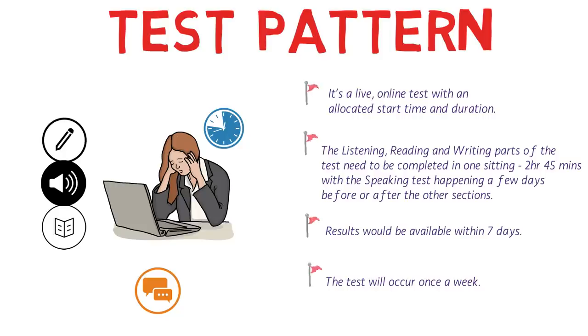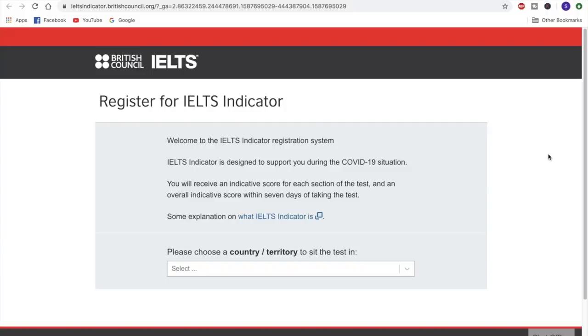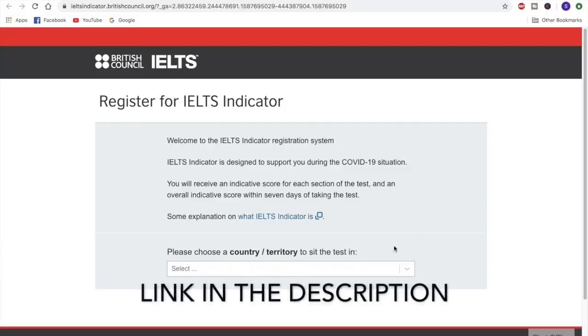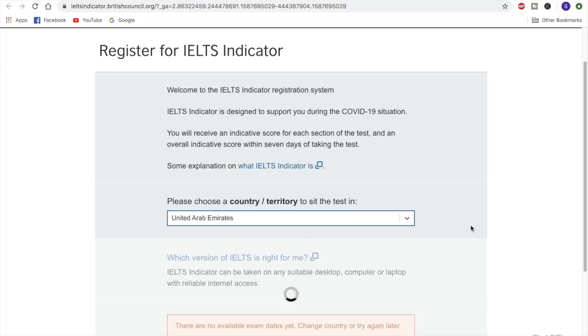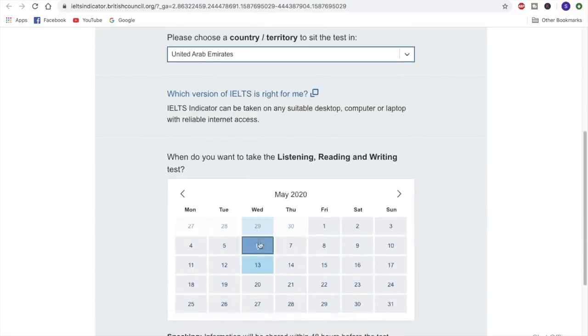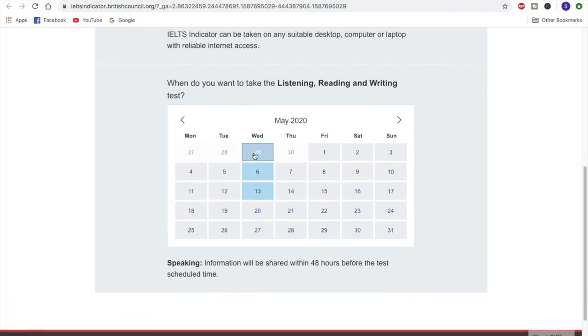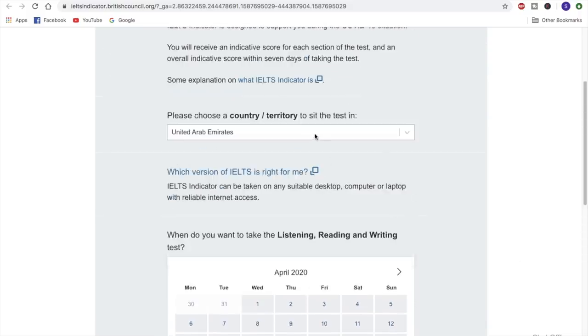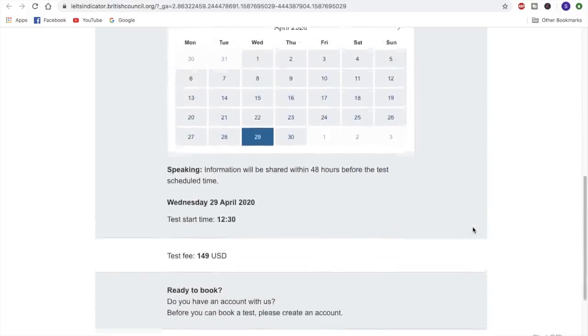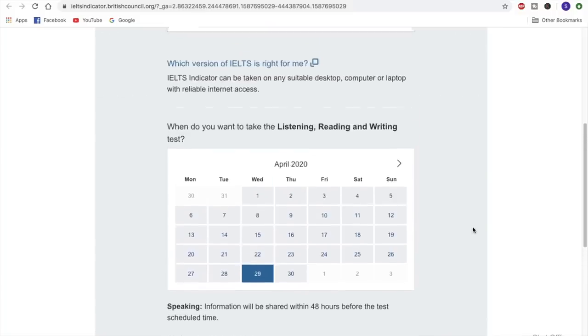There is some practice material available on the official website of IELTS — you can go and check it out. Now let's talk about the fees and the countries where this test would be conducted. This is the official page from the British Council from where you can book this test. You can choose your country — for example, UAE — and check out the dates. Every week you would see one date, at least until the mid of May. If you select a date, the timing and the fee are mentioned — the fee is 149 US dollars. For Pakistan the fee is still the same, 149 dollars.